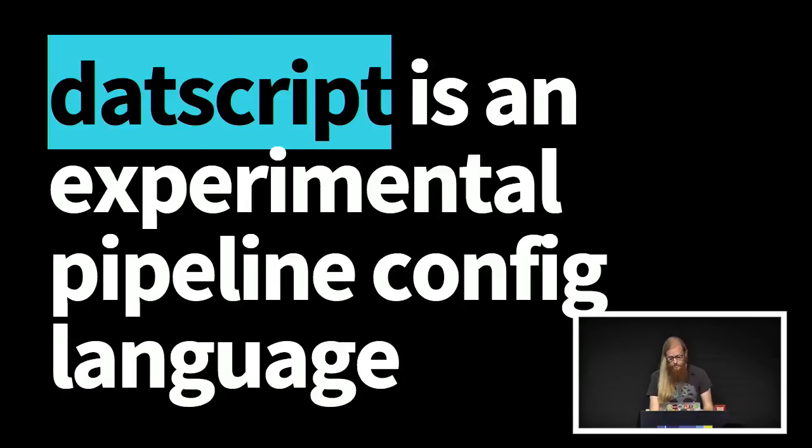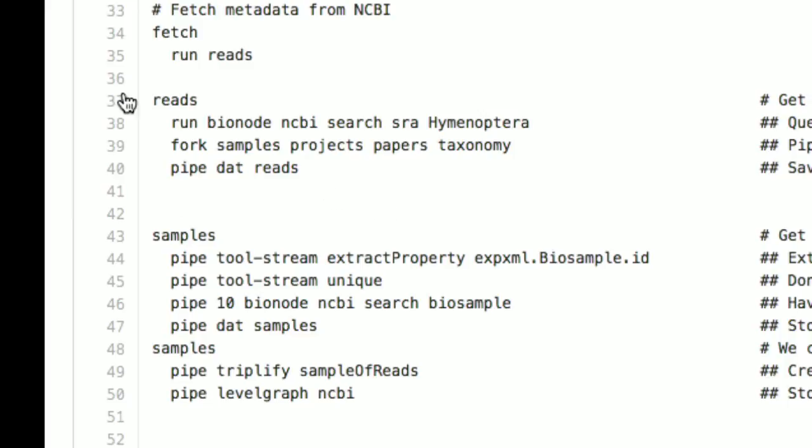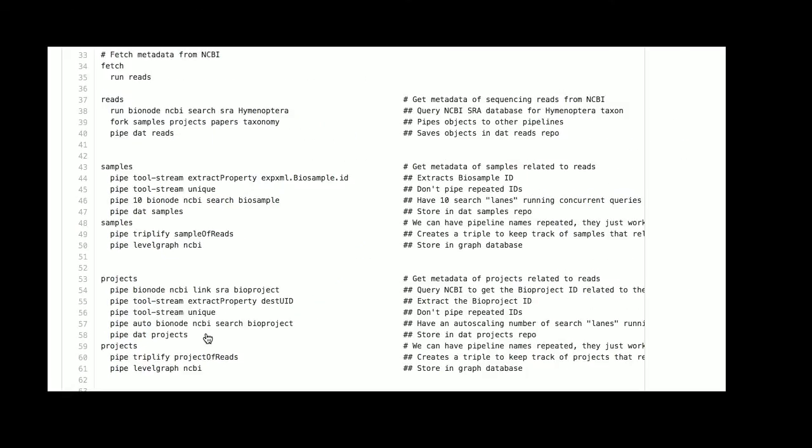We've even been playing with this thing called DatScript, which is actually vaporware right now — we're just designing it, it's not implemented. It's kind of like a pipeline config language that looks like a bash script. You can say here's my pipeline called 'reads' and it wants to be these three commands. You can do things like run one command and then fork: for every piece of output from the run command, fork it into four separate pipelines, then pipe all the output into dat. You can get more complicated with pipes into other pipes — it's a high-level, expressive language for complicated data flow scenarios, which a lot of scientists need.